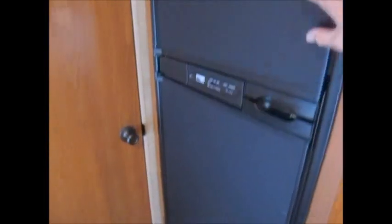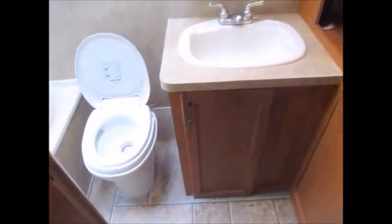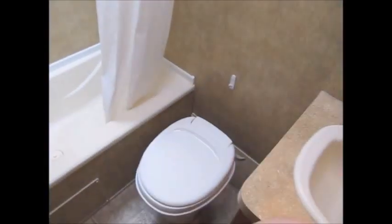It doesn't even look like it's ever been cooked on — it's really clean. There's your double door refrigerator right here. Again, this is a lightweight camper; you can tow this thing with a small V6 pickup truck, no problem. You open this door and it goes right back into the bathroom, where you have a sink, medicine cabinet, some storage cabinets, a little cubby hole storage, and over here you have a tub and shower combination.